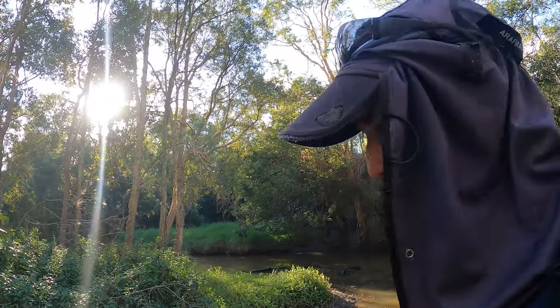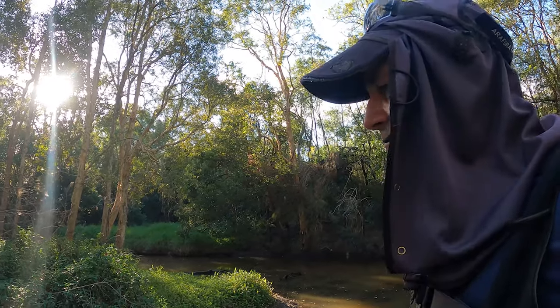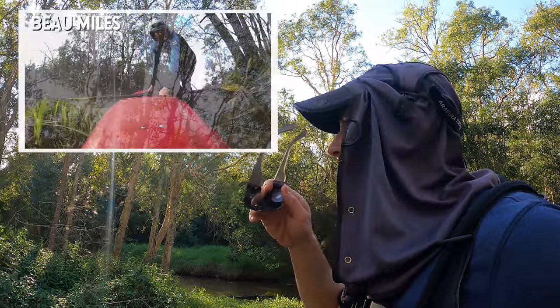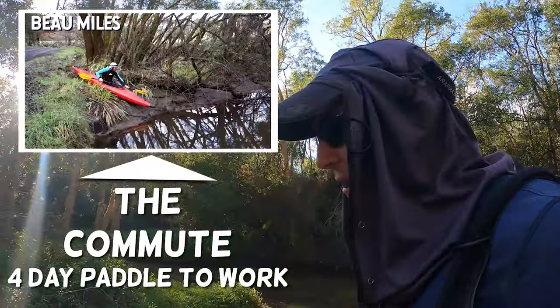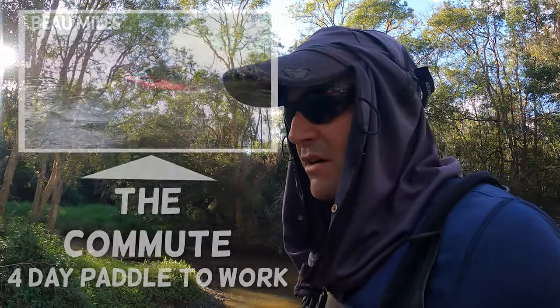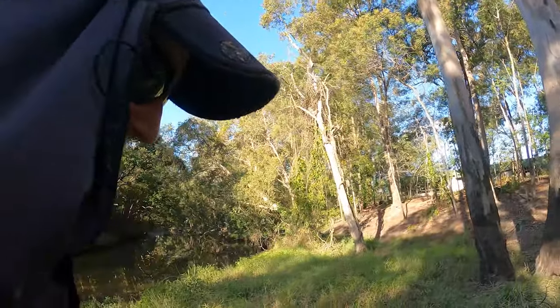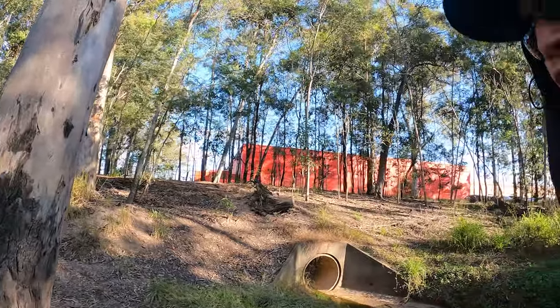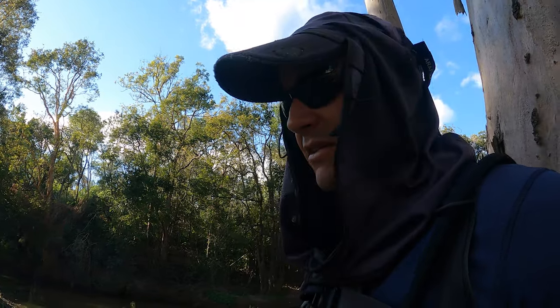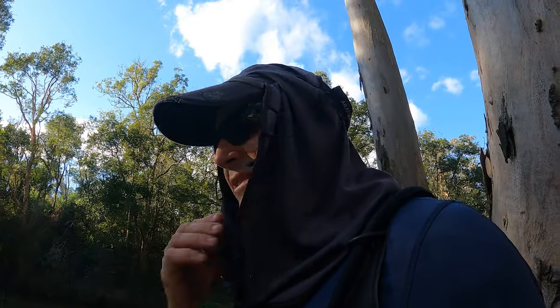I was actually really inspired recently. My son showed me some guy called Bowie Miles. He did a video called The Commute, and I thought that's such an interesting concept — he's talking about rethinking how you adventure. You don't have to go to all these far-away places. He decided he's going to travel down a creek to get to work, and it took him four days. He took a kayak and after day one he slept wherever he ended up, down this long creek that finally takes him to his place of work — some university, I think.